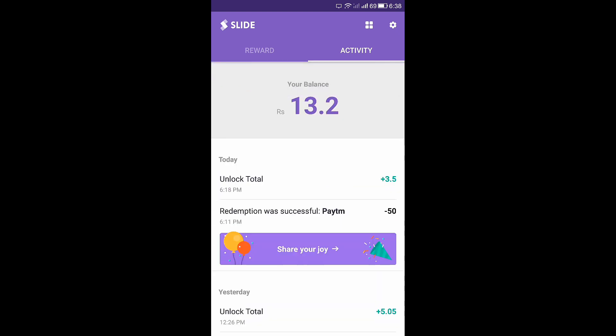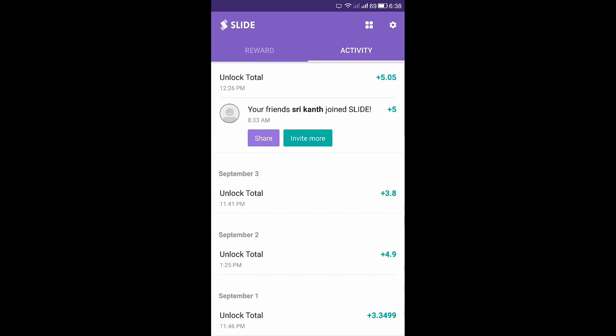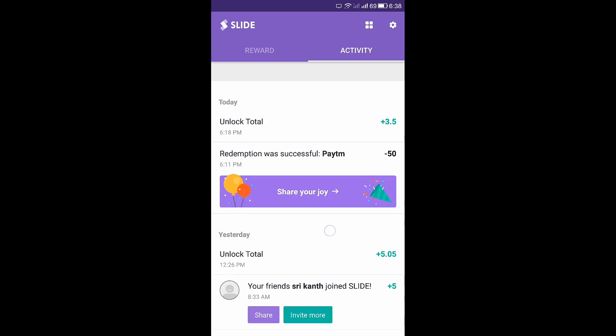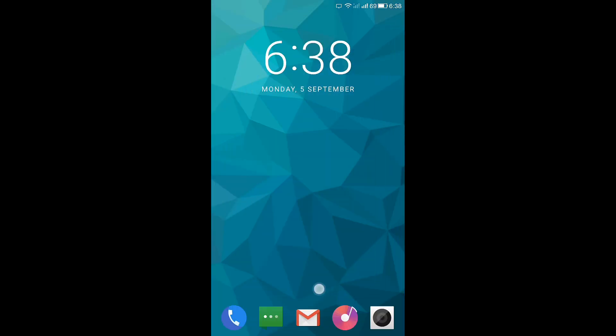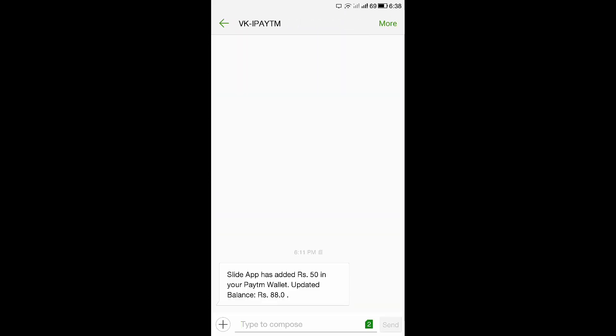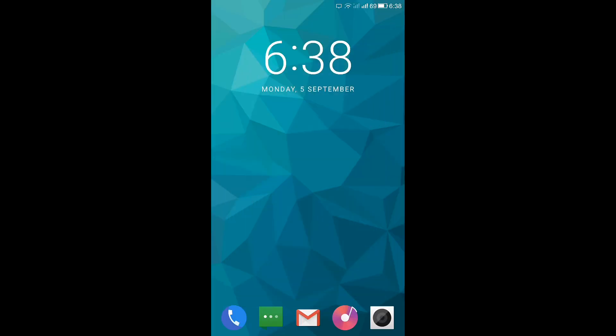It is basically like a mini statement which gives total information about your money. Today I have earned 3.5 rupees, and here it is showing minus 50 because I redeemed 50 rupees to my Paytm and it successfully redeemed. As proof — see guys, Slide has added 50 rupees to your Paytm wallet, updated balance is 88. I already had 38 rupees in my Paytm and the extra 50 makes the total 88 rupees.